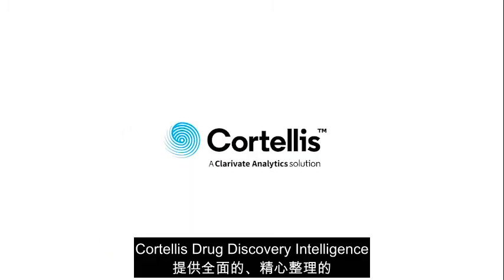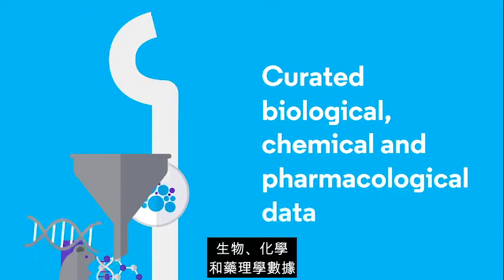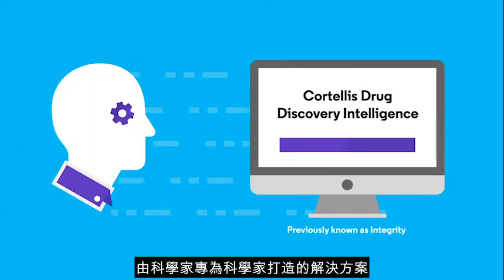Cortellis Drug Discovery Intelligence provides comprehensive, curated, biological, chemical, and pharmacological data — all from a single login to a solution built by scientists for scientists.